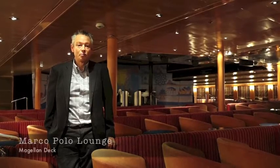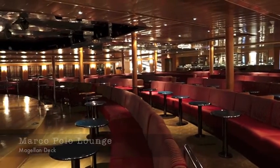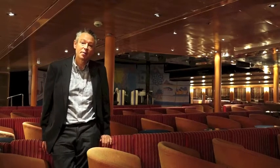This is the Marco Lounge on board. You can see absolutely plenty of seating for everybody, and a fantastic view of the stage there behind me.